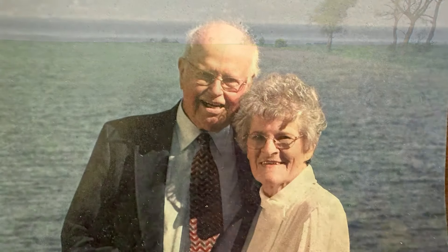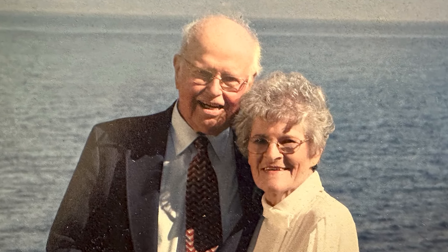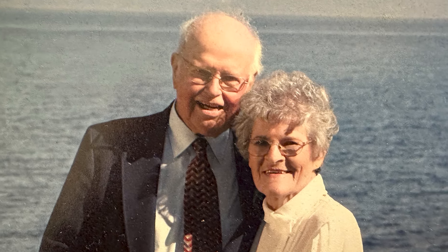I keep thinking about my parents and wanting to honor them for their teachings and their value of learning new things, education, and also taking care of the earth. It feels really good to be able to do some projects like this that honor that.